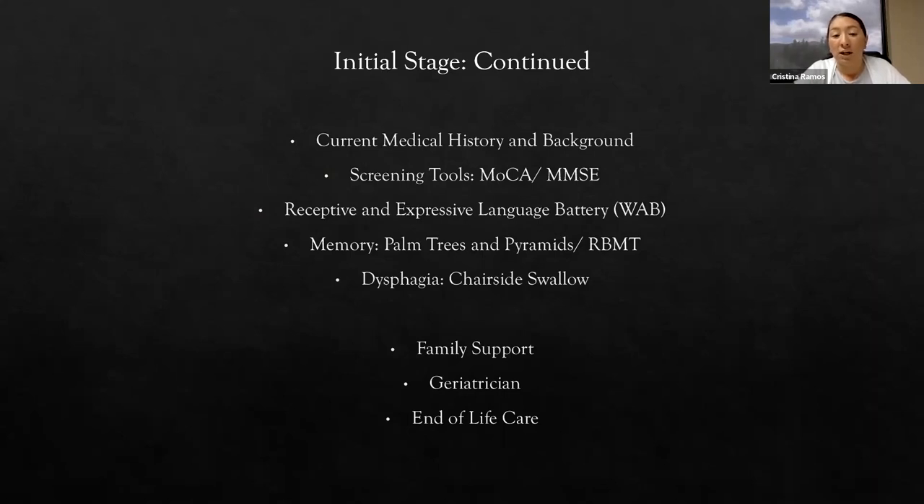For speech-language pathologists, we're going to check the patient's receptive and expressive language. At our practice, we typically assess patients' language with the Western Aphasia Battery. The Western Aphasia Battery checks the patient's ability to follow directions, name items, complete sentences, answer questions, complete some reasoning tasks, and answer some orientation questions. It gives us an overall idea of where the patient's language is and if there are any anomalies or decreases in language, giving us a baseline.